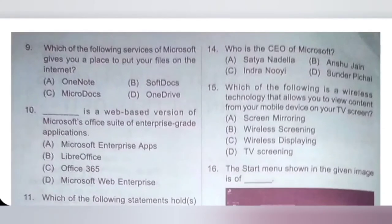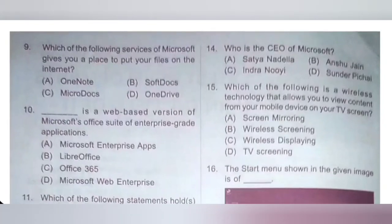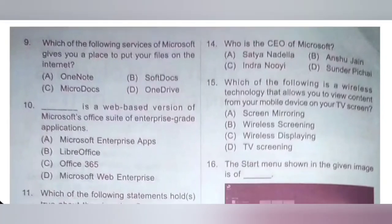15th: which of the following is a Wireless Technology that allows you to view content from your mobile device on your TV screen? A: Screen Mirroring, B: Wireless Screening, C: Wireless Displaying, D: TV Screening. Screen Mirroring is a Wireless Technology that allows you to view content from your mobile device on your TV screen. Option A, Screen Mirroring, is the correct answer.